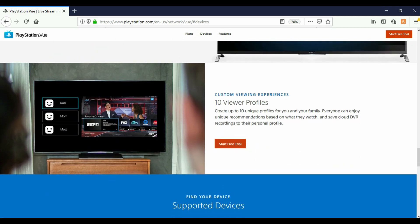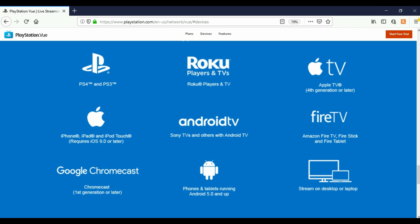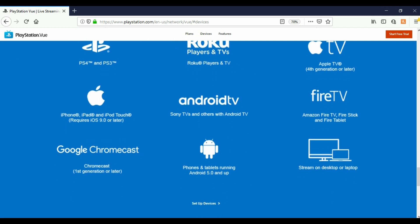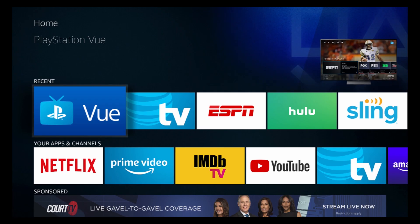You can create up to 10 unique viewer profiles for you and your family — everyone gets unique recommendations and personal cloud DVR recordings. Supported devices include PlayStation 4, PlayStation 3, Roku, Apple TV, iPhone, iPad, iPod Touch, Android TV, Fire TV, Google Chromecast, phones and tablets running Android 5.0 and up, and desktop or laptop streaming. There's a five-day free trial so you can try it out. Today we're going to use PlayStation Vue on the Amazon Fire TV Stick.